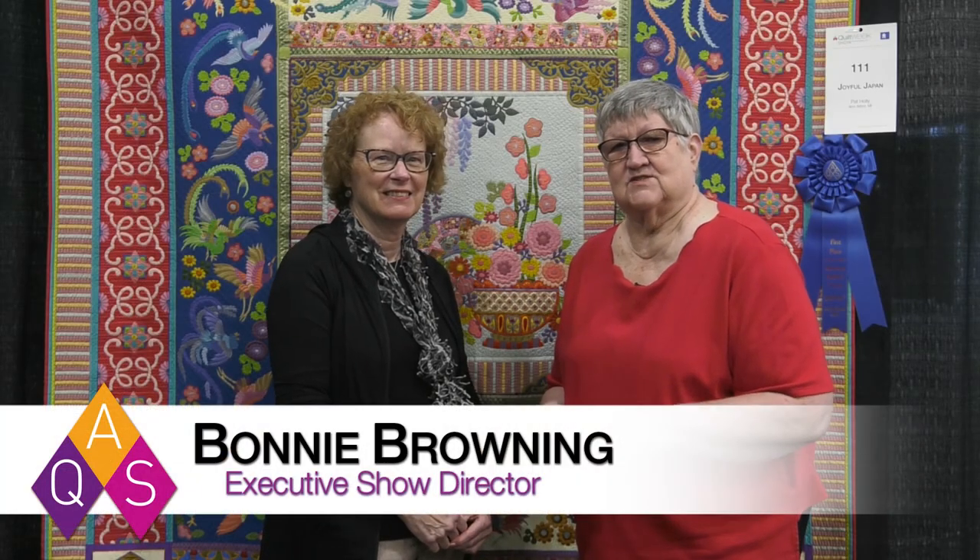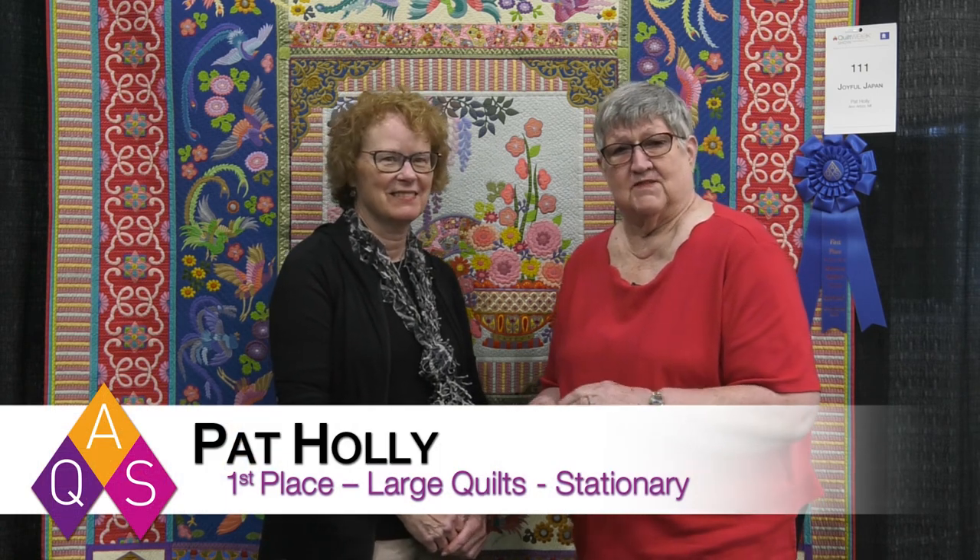Hello. We're here at the AQS Quilt Week in Grand Rapids, Michigan, and we're glad to be back to doing in-person shows again. I'm here with a winner, Pat Holley.